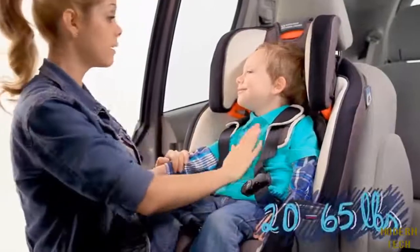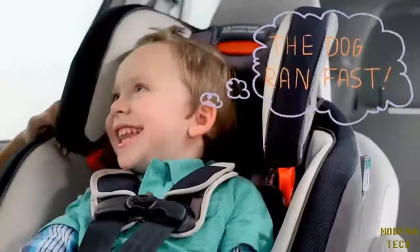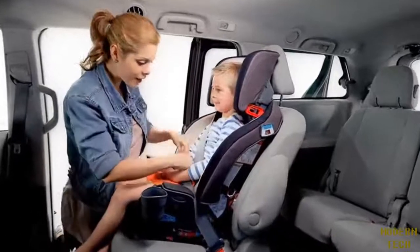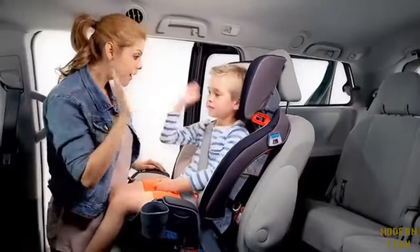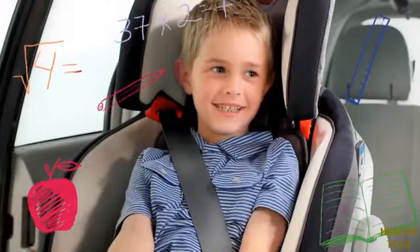Then it converts to a forward-facing harness booster for kids 20 to 65 pounds. And finally, this car seat transitions your 30 to 100 pound youth to a high-back belt positioning booster, perfect for the first day of school and then some.